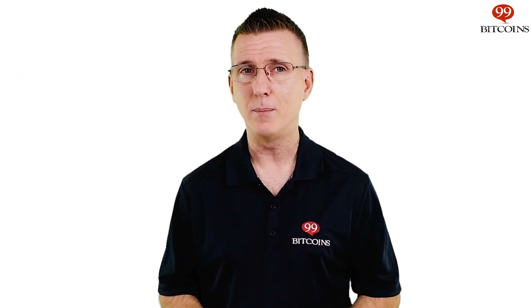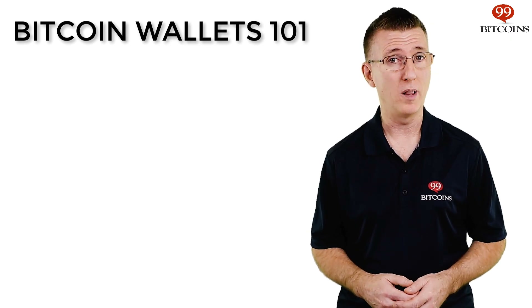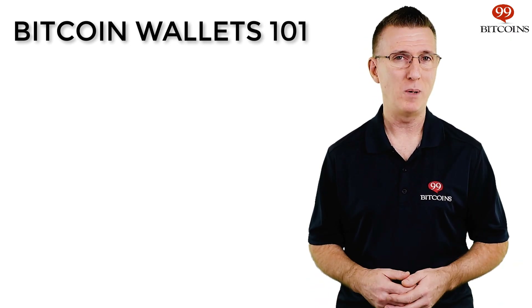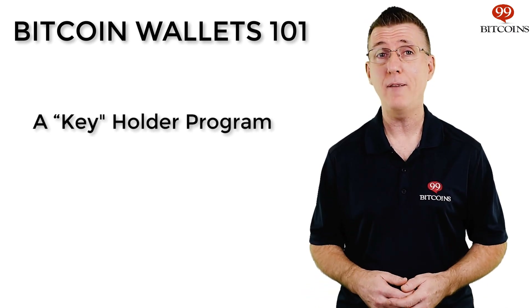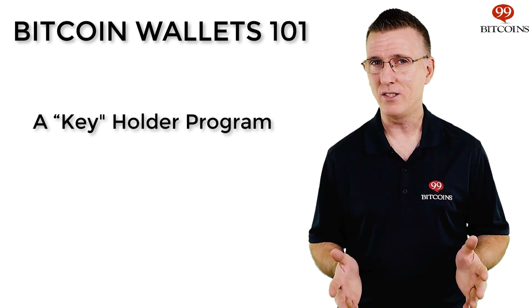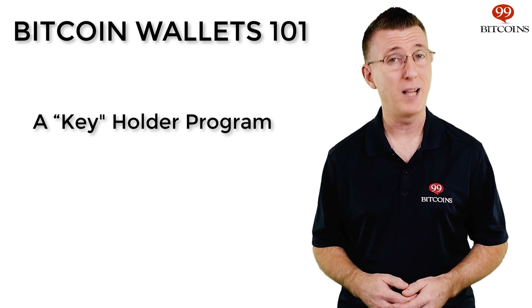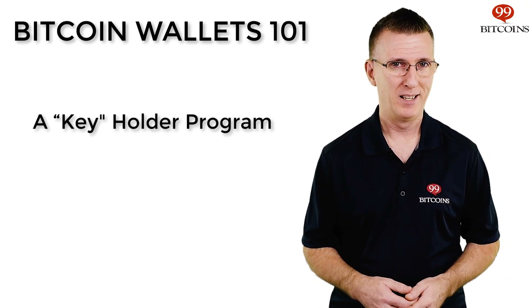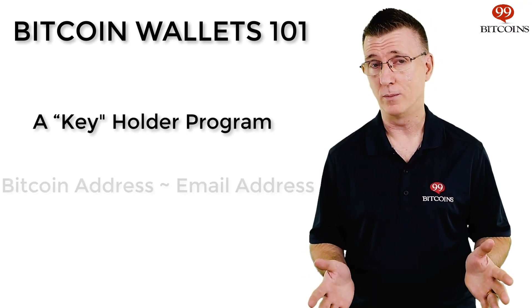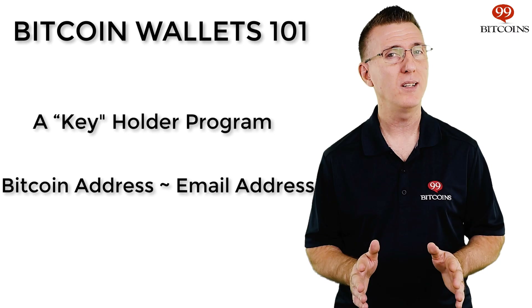Before we dive deep into hardware wallets, we need to understand how any Bitcoin wallet works in general. The term Bitcoin wallet is a bit misleading, as a Bitcoin wallet doesn't really hold any Bitcoin. Technically speaking, a Bitcoin wallet is software that holds passwords, sometimes referred to in cryptographic terms as keys. These keys give your wallet access to the Bitcoins allocated to it on the Bitcoin transaction ledger called the blockchain. So when you use any Bitcoin wallet, you'll encounter two important terms. The first is a Bitcoin address.